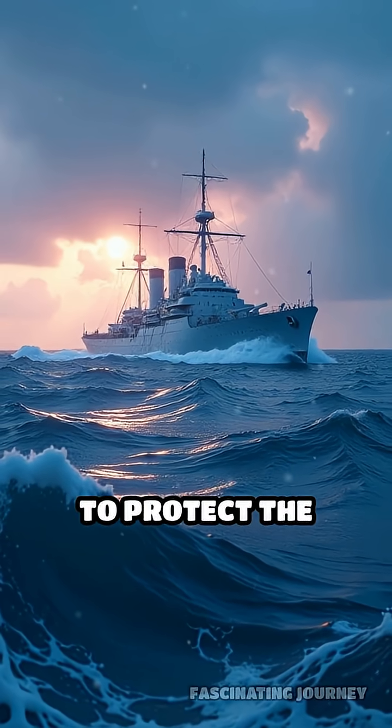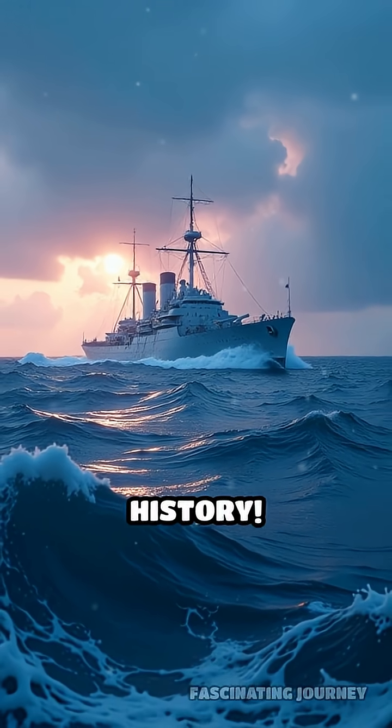Would you have trusted an ice ship to protect the seas? Follow for more fascinating history.